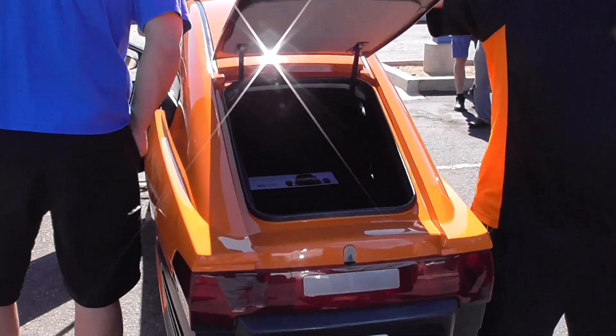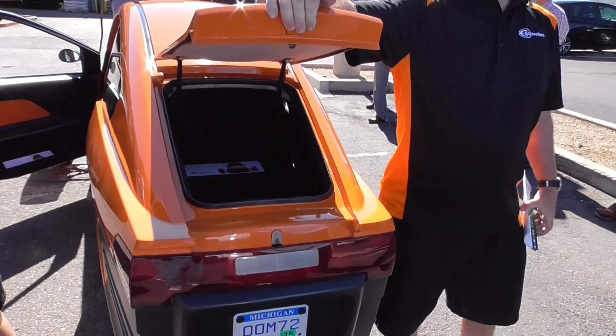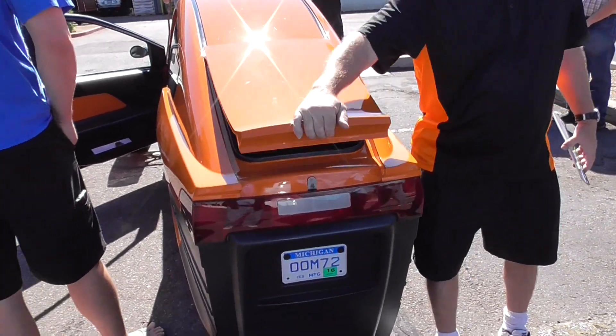The tires don't blow out as much as they usually do — not going to say it never happened. But usually you pick up a nail or a scrap piece of metal. I think that's the same thing.